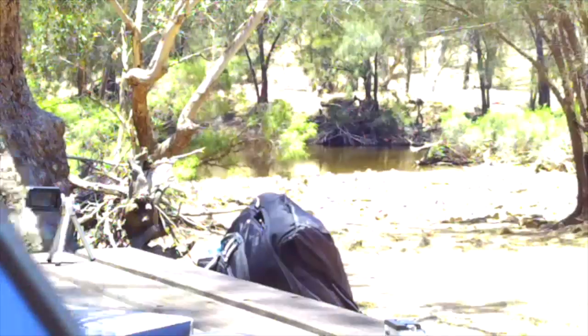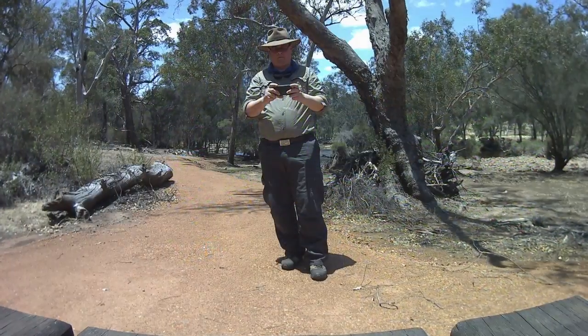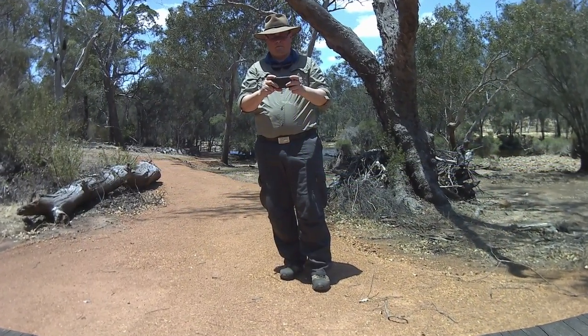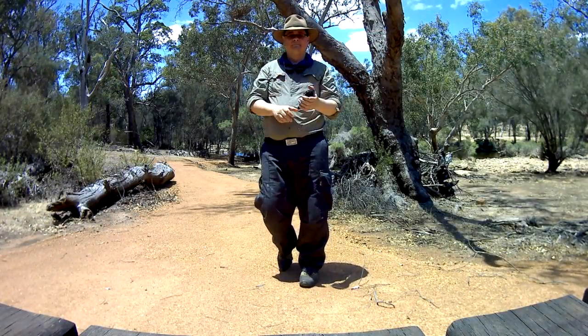I've got the action cam all set up with my phone now — it's on the table there — so I can basically do things like take a photo and then start the video.